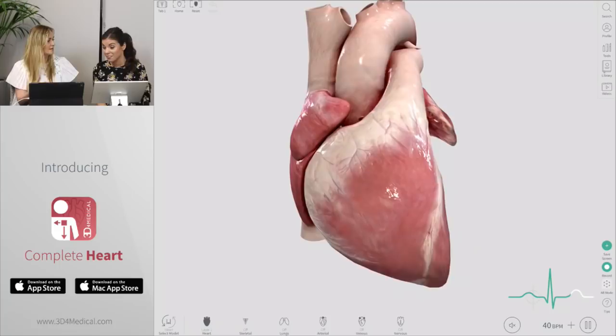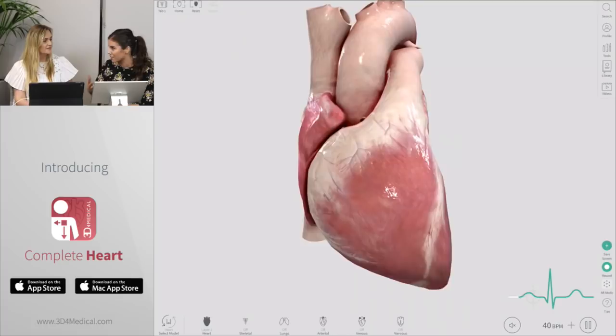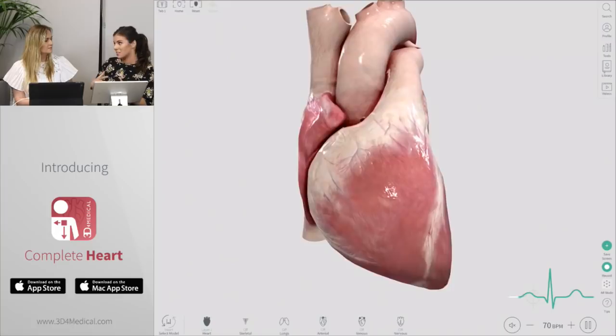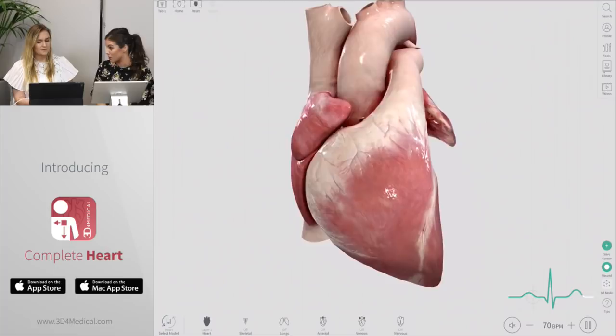So you can see the heart has now slowed down completely. Just out of interest, what is the normal beats per minute or heart rate of a healthy individual? It can actually range quite a bit — it can go from 60 to 100 beats per minute, but the average would be around 70. So with Complete Anatomy you're able to interact with the different structures, but are you able to interact the same way with the beating heart?